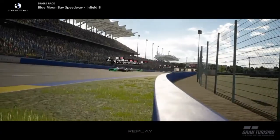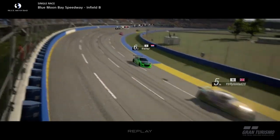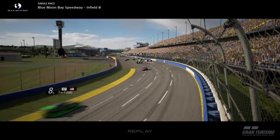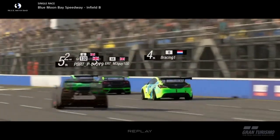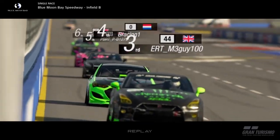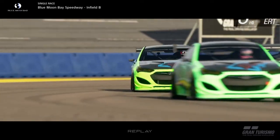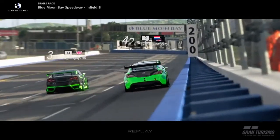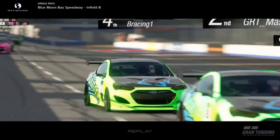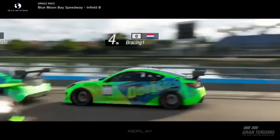As we switch over to the TV cam to get a bit of an overview — five cars battling for P2. One goes to the pits and one has a penalty, so now it's three cars for P2: my teammate, the M3 guy, and myself. And this is one hell of a battle that we are going to see.